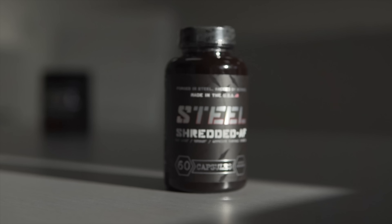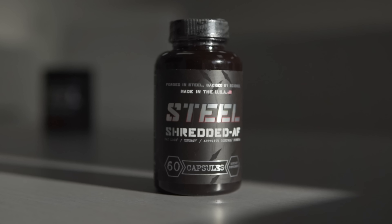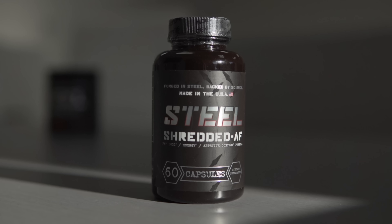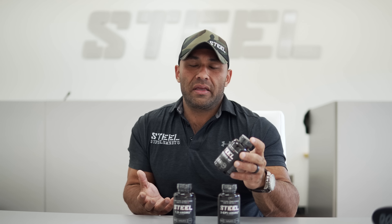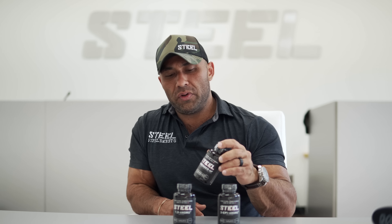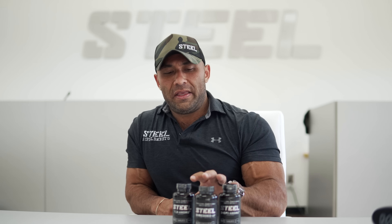Last but not least, Shredded AF — one of our number one selling products and our top fat loss product. It's gonna help curb your appetite when you're dieting and having cravings. When you're on the treadmill or stair master, starving, having eaten nothing more than a few pieces of chicken and broccoli throughout the day, the hunger can get out of control. This will help curve that appetite and also give you a big jolt of energy to push through those grueling workouts.